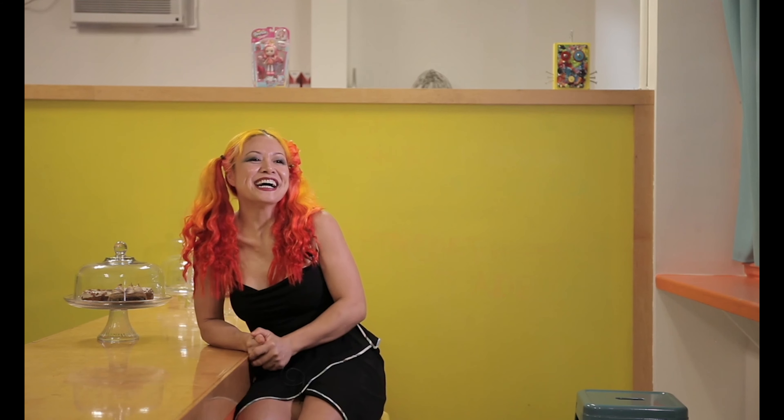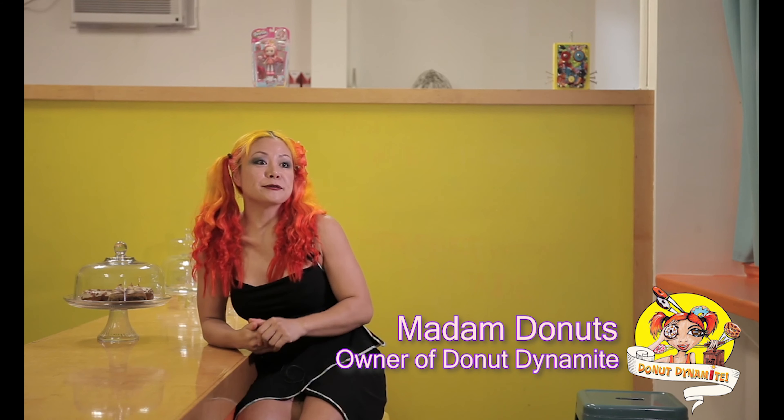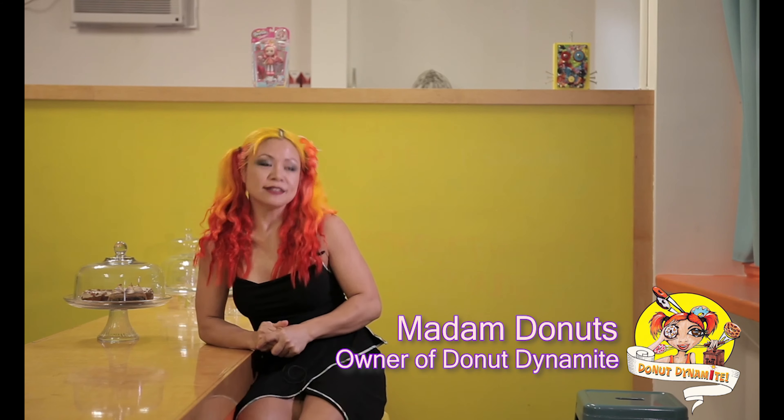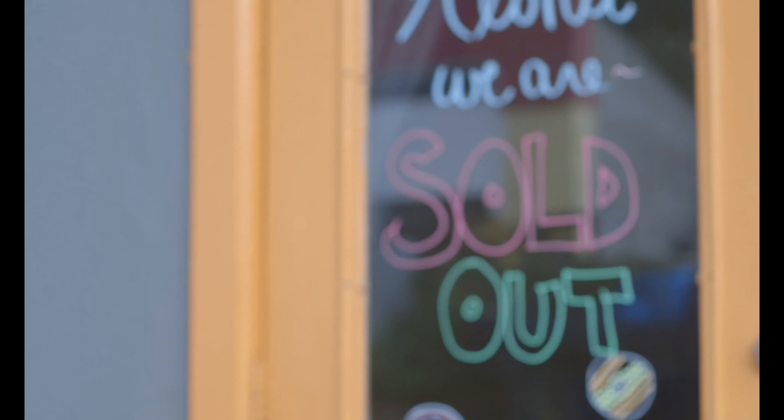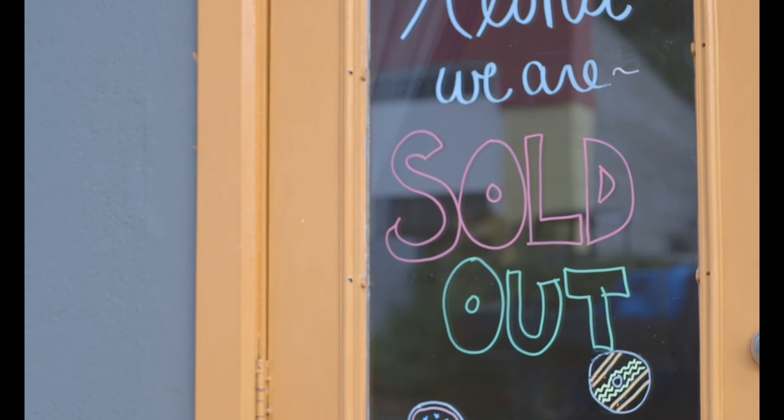Aloha! I'm Madame Donut and I own Donut Dynamite with my husband. We live and work here on Maui. We opened our store about seven months ago in the town of Wailuku.